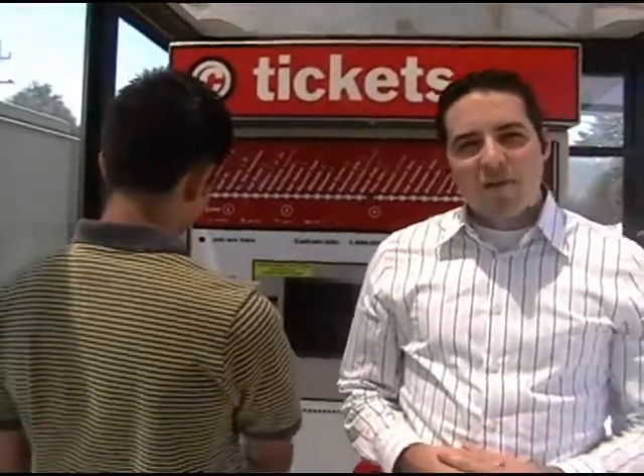For those commuters who find a bike ride a little too long, the Caltrain is a great way to go green.